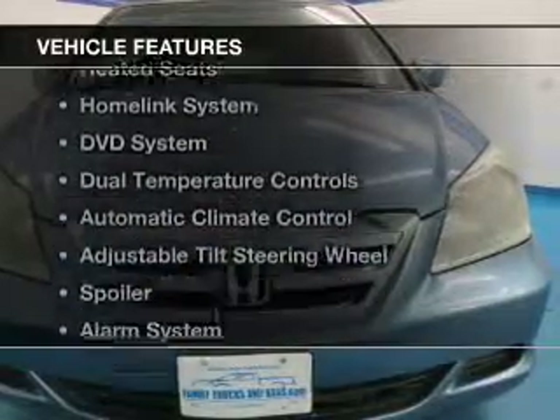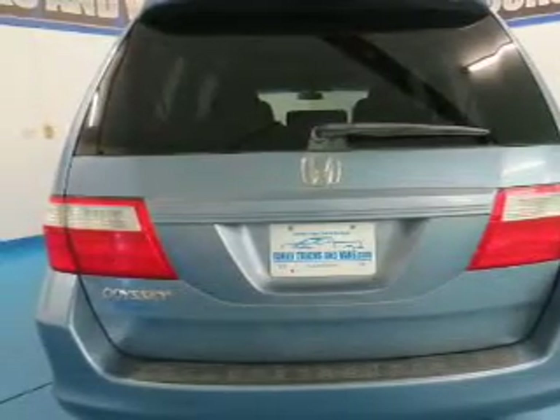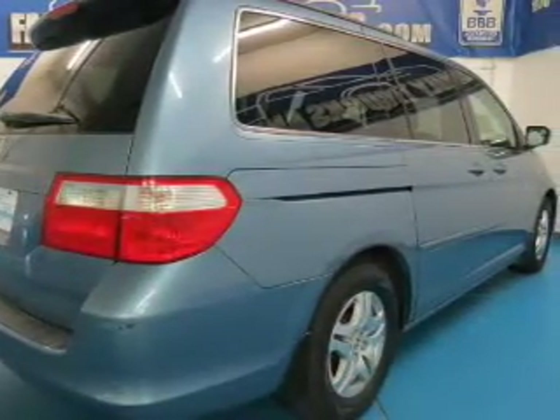The features include a power sunroof, leather seats, heated seats, a HomeLink system, a DVD system, dual temperature controls, automatic climate control, an adjustable tilt steering wheel, a spoiler, and an alarm system.